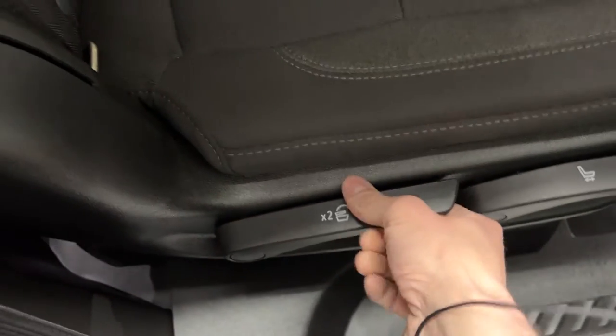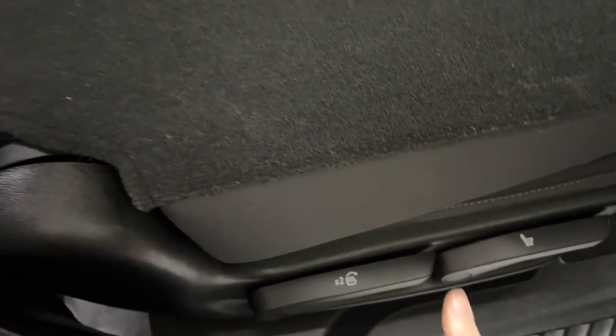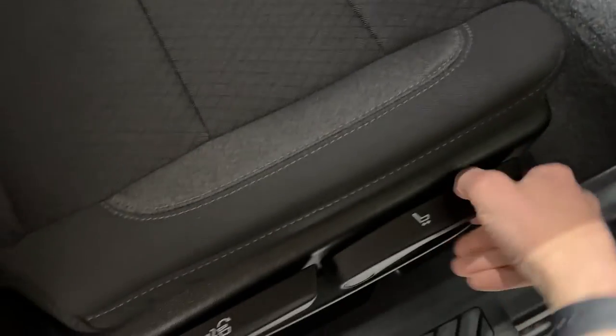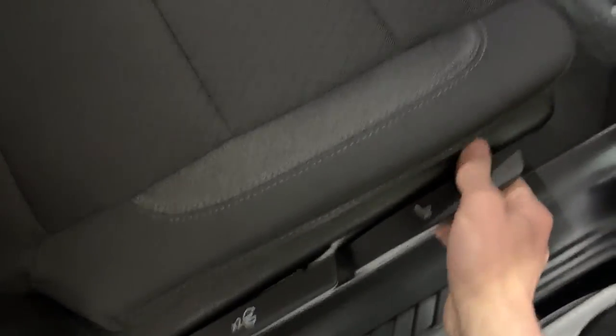To get into the third row, the second-row seats are on sliders — just pull on the lever and they fold down, then pull again to give you access to the third row. In the third row, you have USB-C ports and cup holders on each side. Even with the second-row seat all the way back, there's still lots of room. When the seat is slid forward, the third row has really impressive legroom. You can easily slide the second-row seat back by pulling the lever for just the right adjustment.